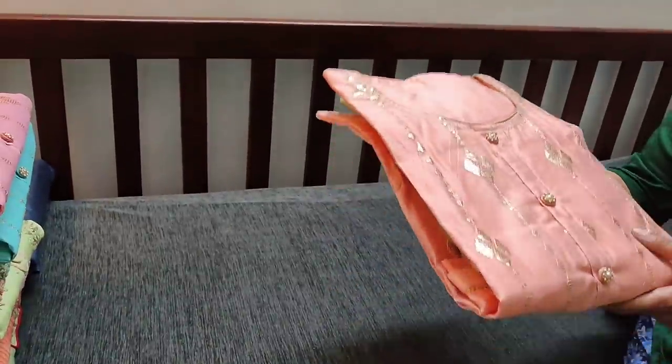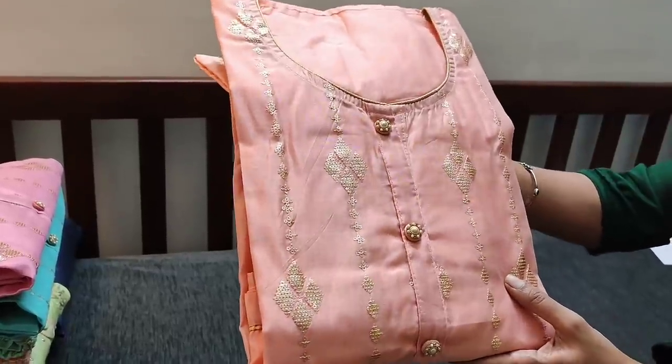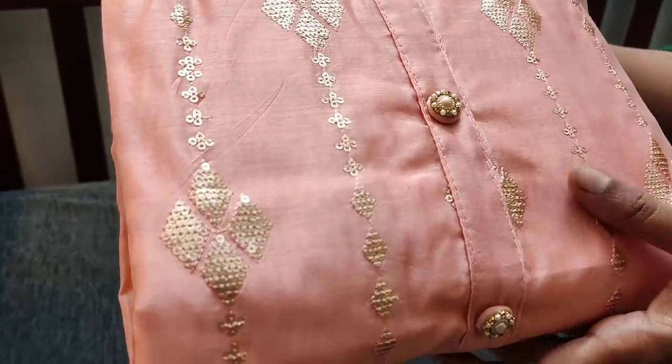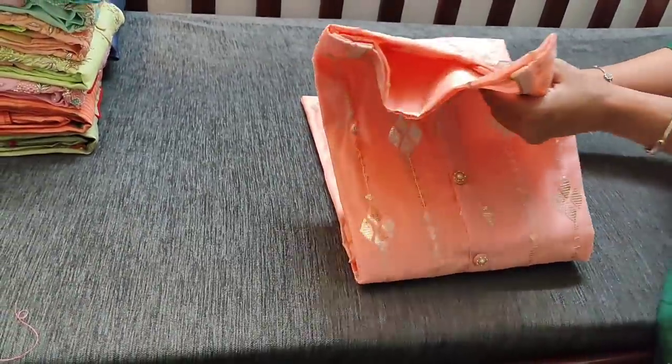The next design comes in all pastel colors. This is a beautiful pastel peach; the fabric is silk cotton with a round neck, simple yoke, and fancy buttons. All these have sequence and thread work done on the front side of the top. Let us see how the complete set looks — it's a party wear set.